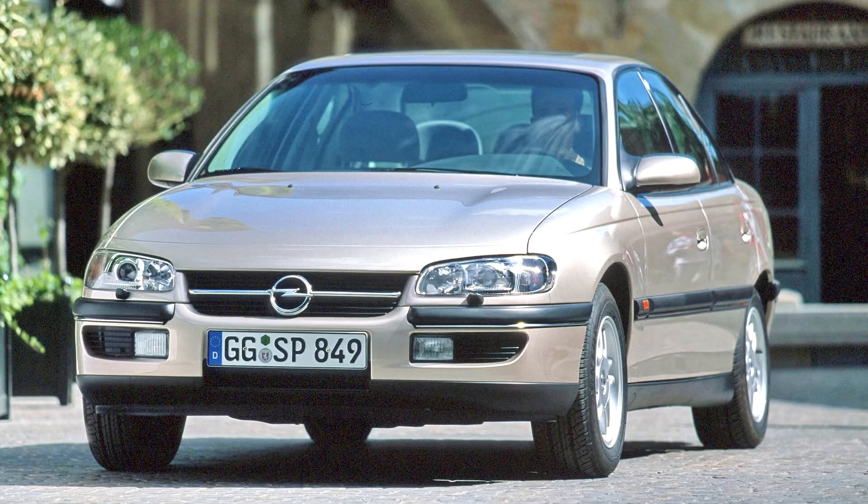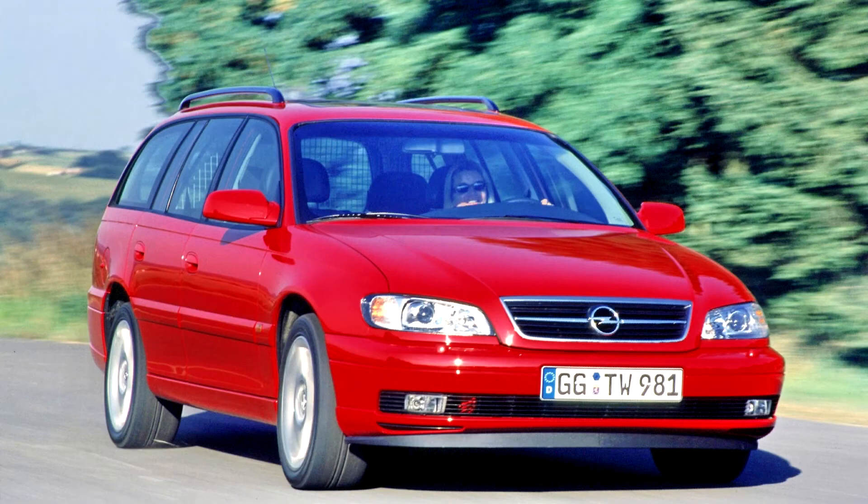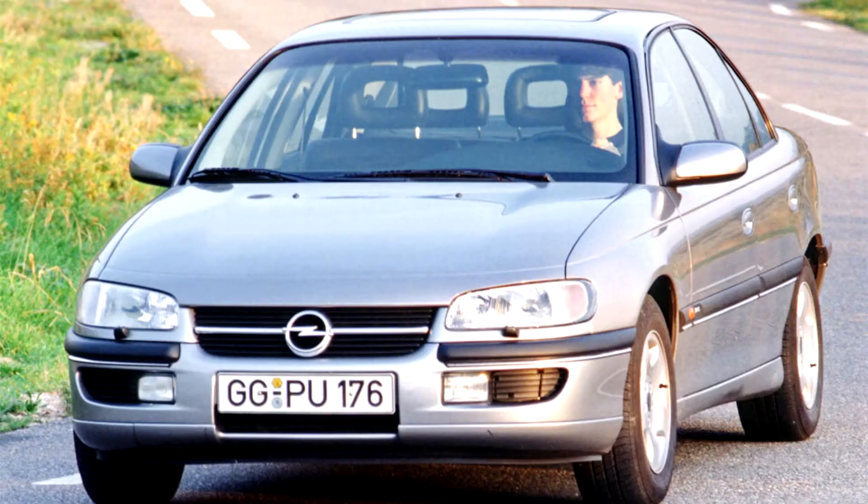The Omega B's platform was also modified to form the basis of the Australian third-generation Holden Commodore up to 2006, commencing with the 1997 VT Series.